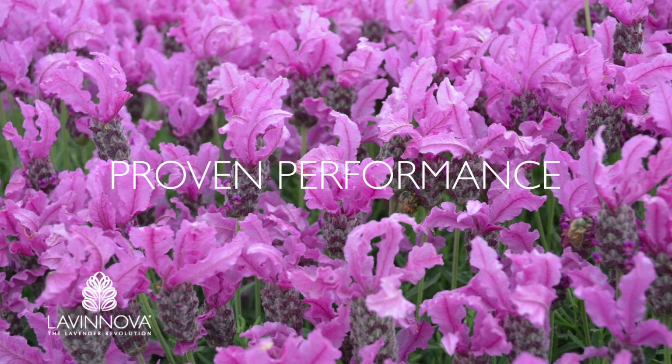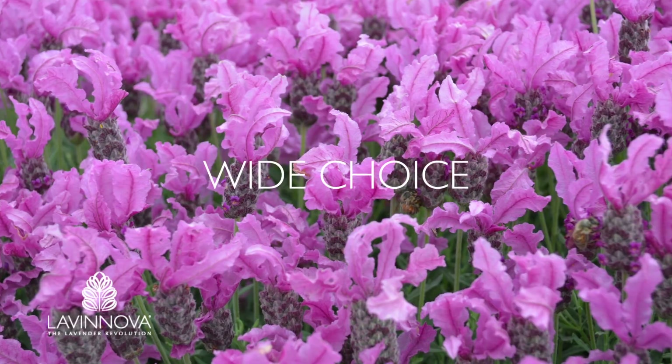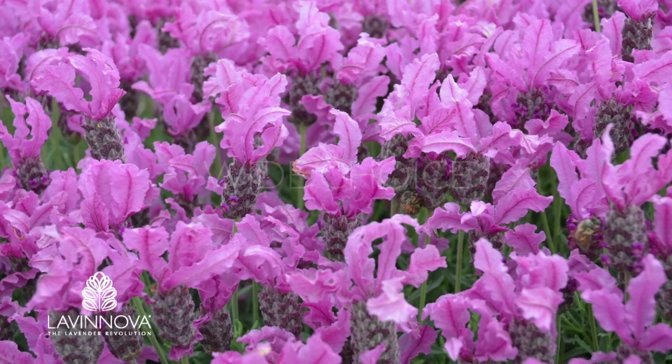Lavanova offers proven performance that delivers gardeners' confidence and reliability, and a wide choice of colours and forms, so there's plenty of variety to suit every garden.